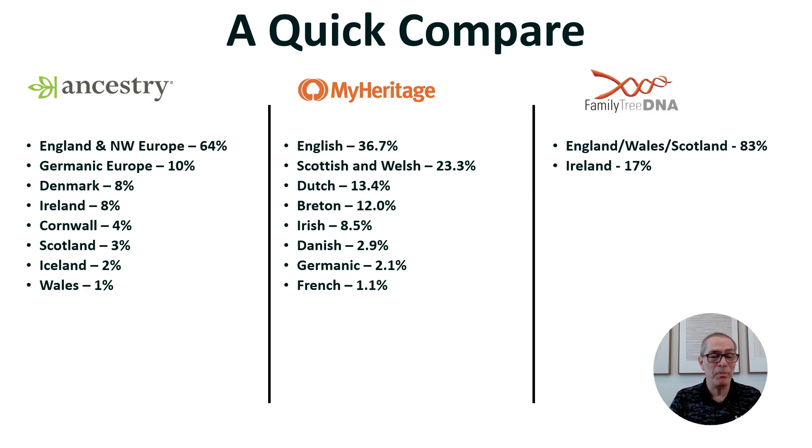This is what I wanted you to see — we can take a lot of store by these things, but even within the same DNA sample I'm getting completely different results. In some ways Family Tree DNA gives a better overview: it says I'm English, Welsh, Scottish, and Irish, which is clearly true, but it doesn't break it down further. There are lots of fabulous features in all these tools.